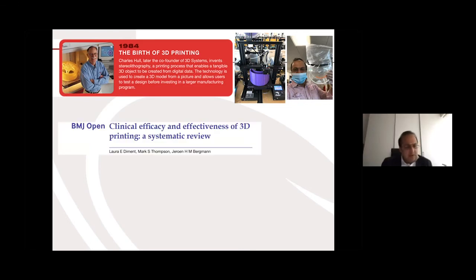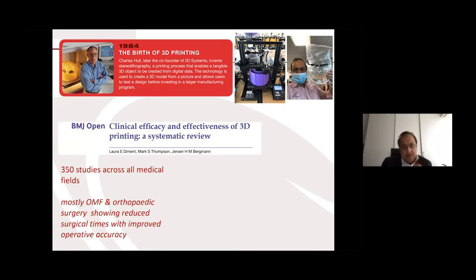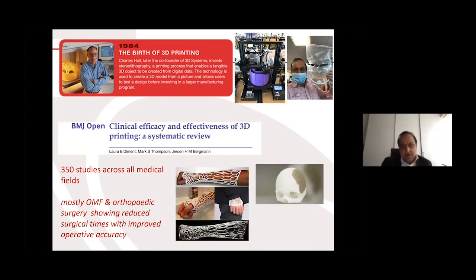However, in the medical world, its use has been mostly in the realms of orthopaedic surgery, maxillofacial surgery, and congenital cardiac surgery for the use of preplanning complex procedures. What I would like to do in the next 15 minutes or so is demonstrate its emerging use in aspects of complex paediatric transplantation, robotics, and urology.